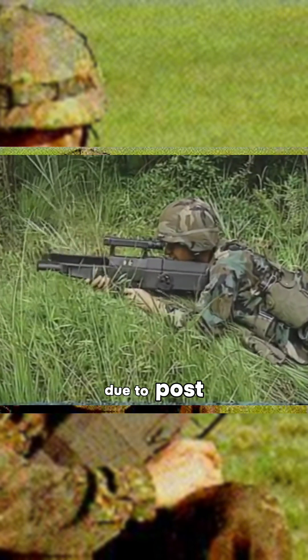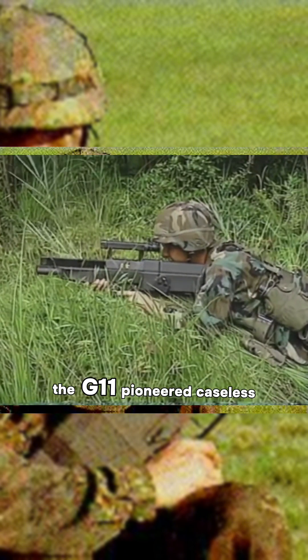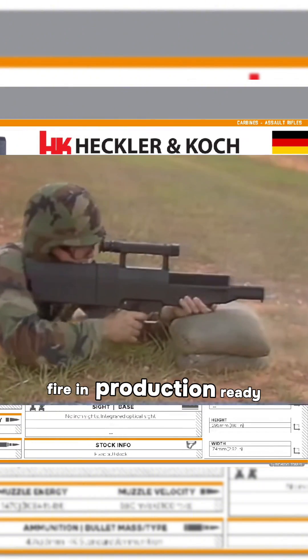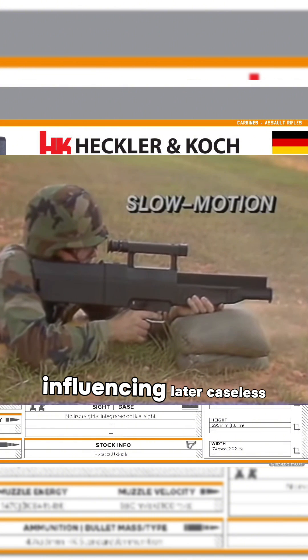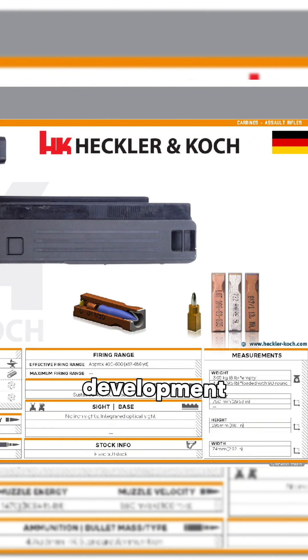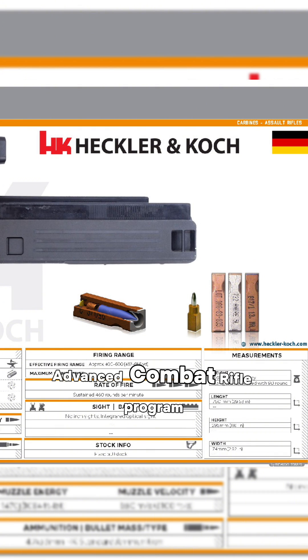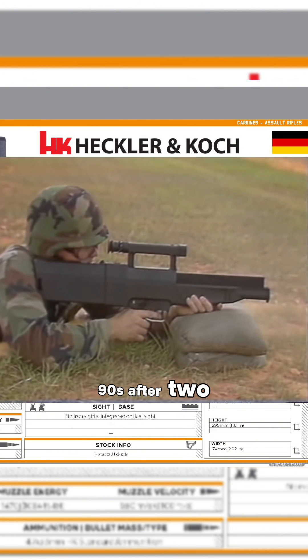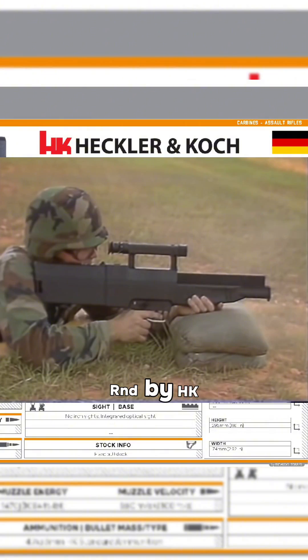The rifle's burst mode also delayed felt recoil. Though not adopted due to post-Cold War defense cuts, the G11 pioneered caseless ammunition and high rates of fire in production-ready platforms, influencing later caseless development. The experimental rifle entered the U.S. Advanced Combat Rifle Program in the 1980s–90s after two decades of German R&D by HK.